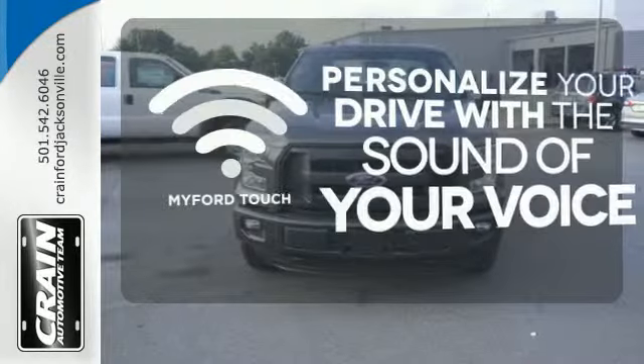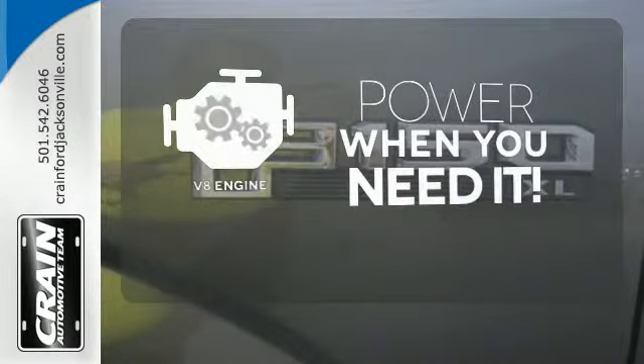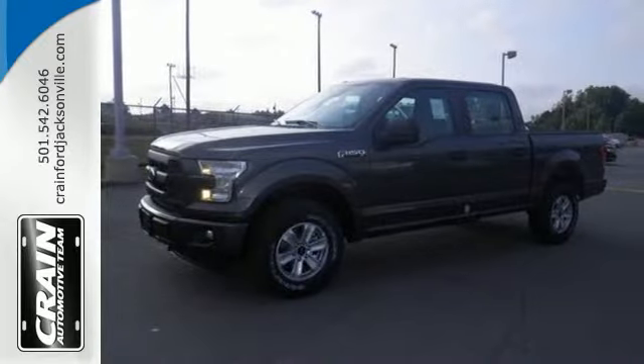Personalize your drive with voice activated MyFordTouch. Have fun behind the wheel with a V8 engine under the hood. Bring home this F-150 today and get to work like never before.